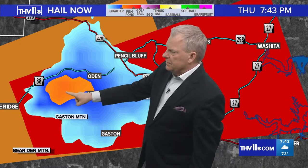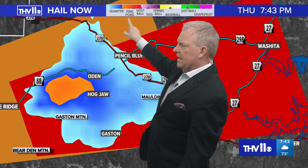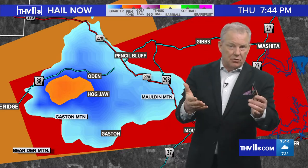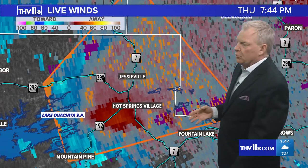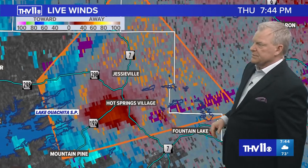Look at this hail core — bright orange, which matches up nicely with ping pong ball sized hail, and then a lot of quarter-sized hail around it. I'd say get us some hail pictures, but not while the severe thunderstorm and tornado warning are ongoing — just wait it out. Stay in your safe place. Another severe thunderstorm warning in this cell had a tornado warning on it not long ago, now moving over Hot Springs Village near Jesseville, Highway 7 and 192. There's Lake Ouachita State Park — the cell moved over Lake Ouachita and is now to the eastern-northeastern side.